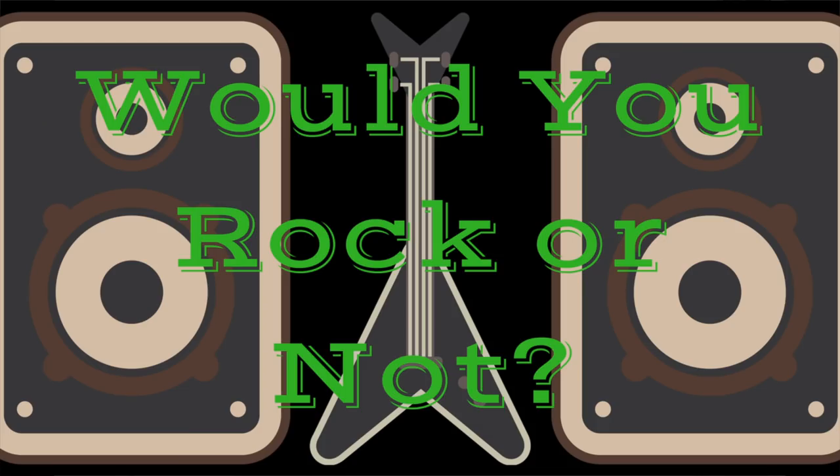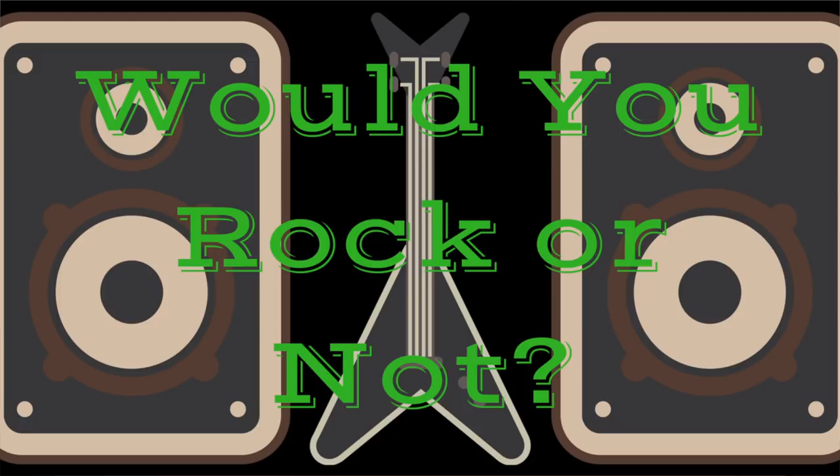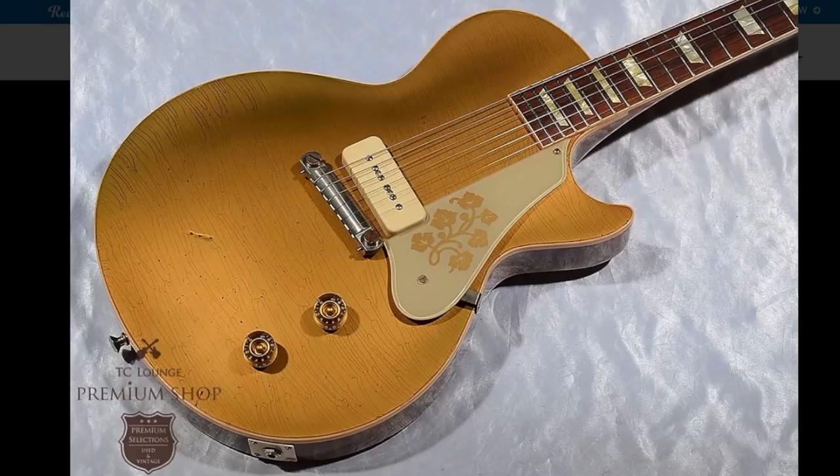The only question left — would you rock this Kazuyoshi Saito Les Paul or not? Leave your answer in the comment section below, and regardless of how you feel about this instrument, feel free to like, comment, and subscribe. We'll see you tomorrow on the next episode. Take care.